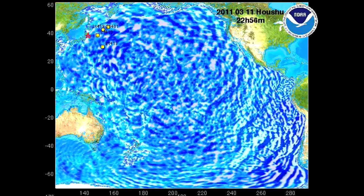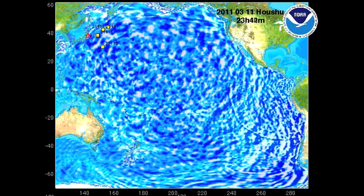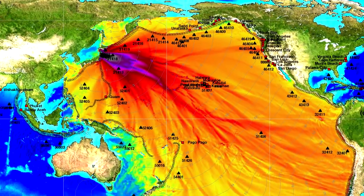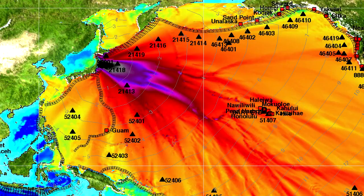One way to simplify the interpretation of this complex wave field is to compute the tsunami energy pattern shown on this map. The red colors indicate where the maximum force was directed.